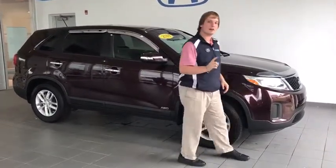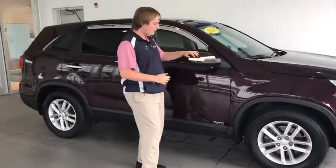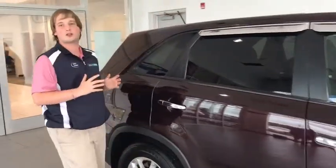Coming to the front, we have projector headlights, fog lights, and alloy wheels. We have the curtains in behind the bumper, and we have rain guards already added at no extra cost.